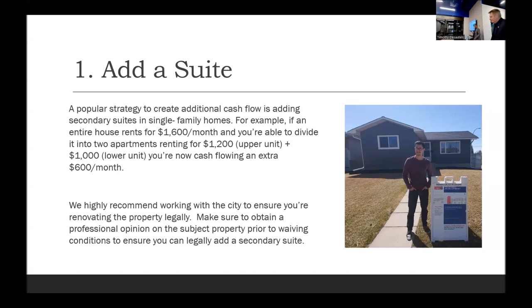Adding a suite — this is Daniel Kelly. He's actually looking for his fourth property right now. He's a young guy who JV'd with his dad on one property, JV'd with a buddy on another, and has his own. They're all suited properties. He's 29 years old. That's one of his properties in Huntington Hills — he's standing beside his permit sign. He bought that place with no suite in the basement, put his own kitchen in, went through the whole process to legalize it, and now he's got a legal suite.